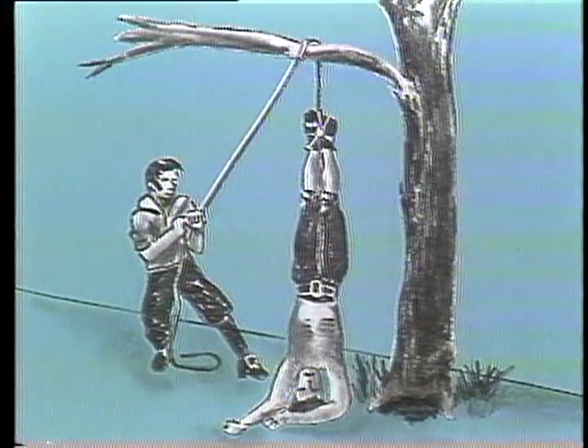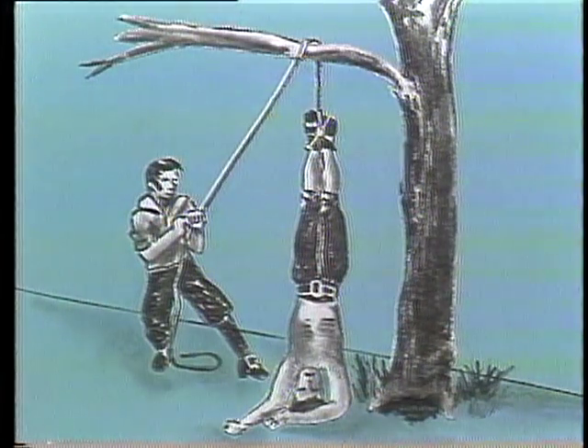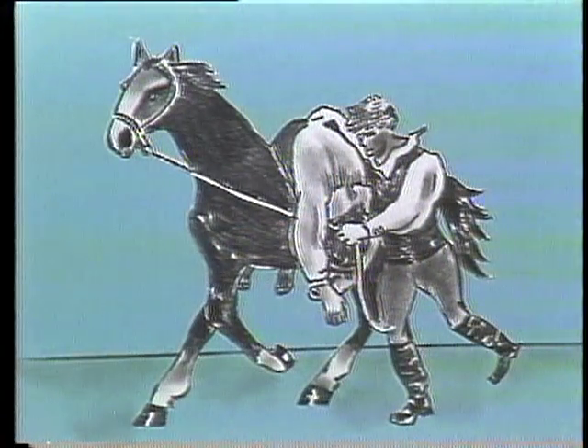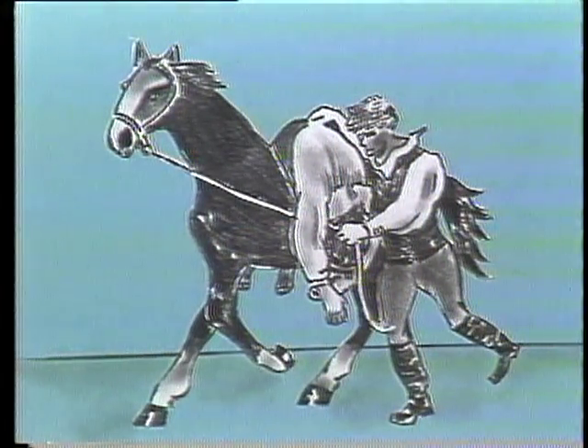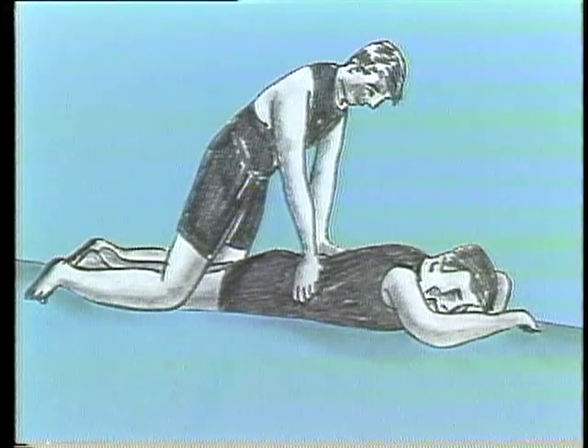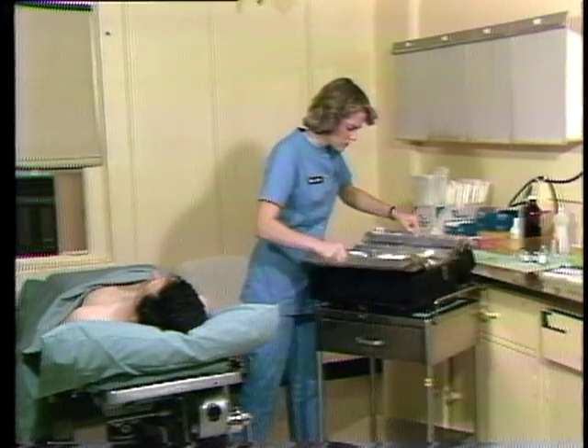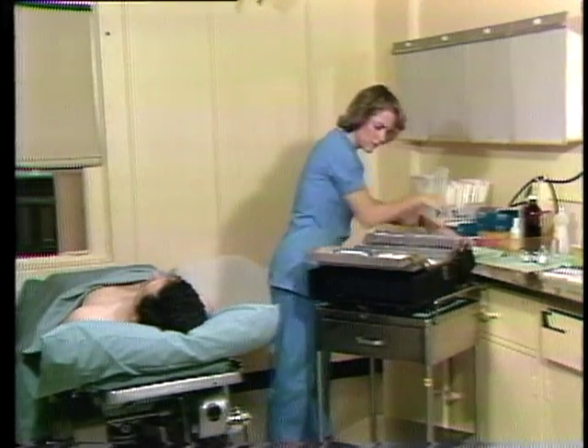As the quality of resuscitative care has steadily progressed throughout the years, so has the increasing awareness of the need for effective organization. Emergency care equipment must be integrated into one compact and portable unit, available at a moment's notice. This is now being carried out in the form of tackle boxes and crash carts.